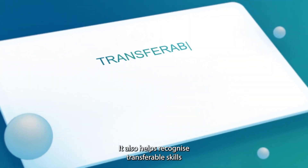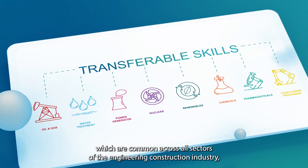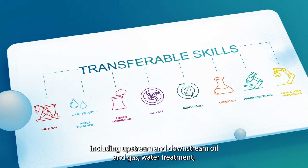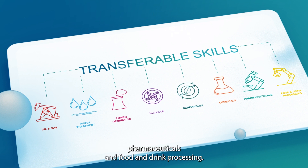It also helps recognise transferable skills which are common across all sectors of the engineering construction industry, including upstream and downstream oil and gas, water treatment, power generation, nuclear, renewables, chemicals, pharmaceuticals and food and drink processing.